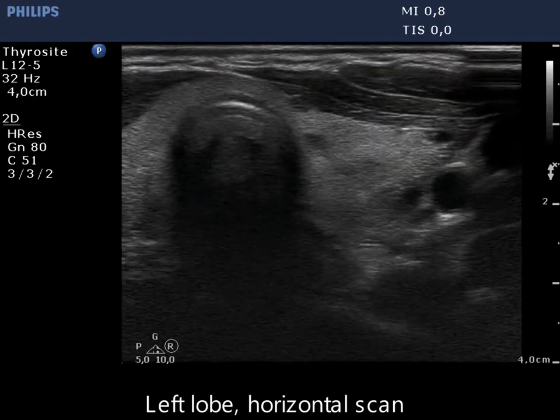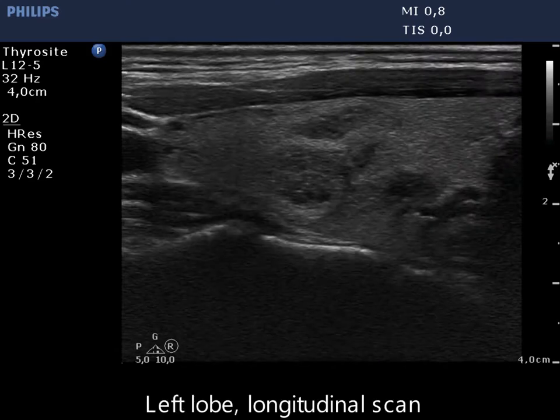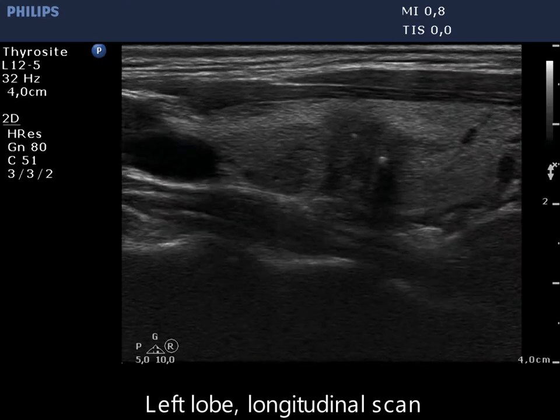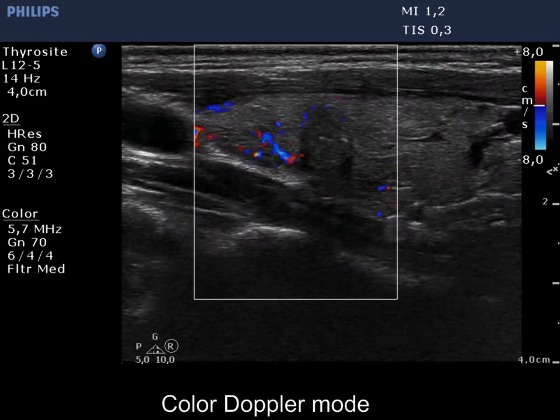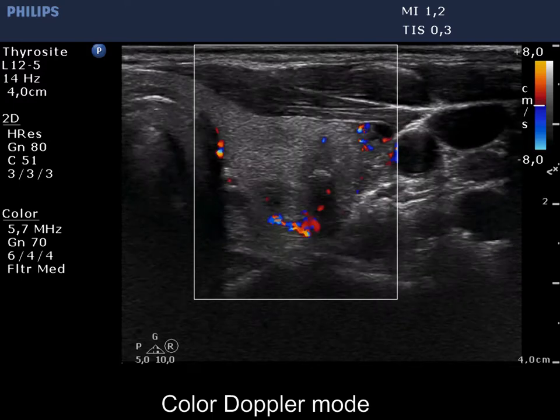The left lobe has multiple moderately hypocagenic lesions. There is a more homogeneous and more hypocagenic nodule in the central part of the lobe. This nodule presents microcalcifications. The lesion displays irregular intranagular blood flow.